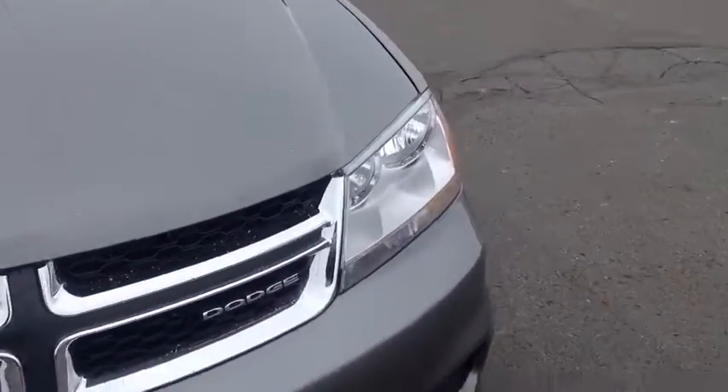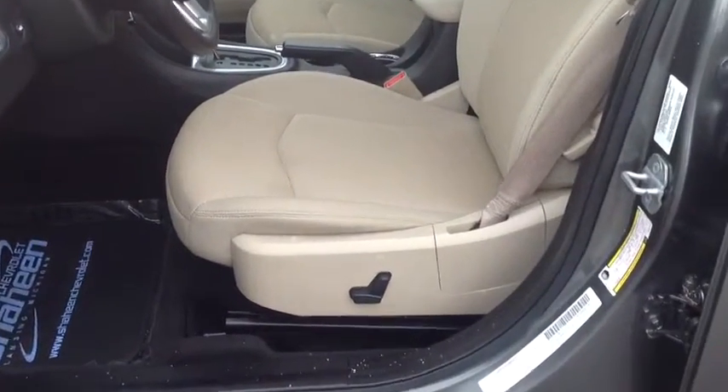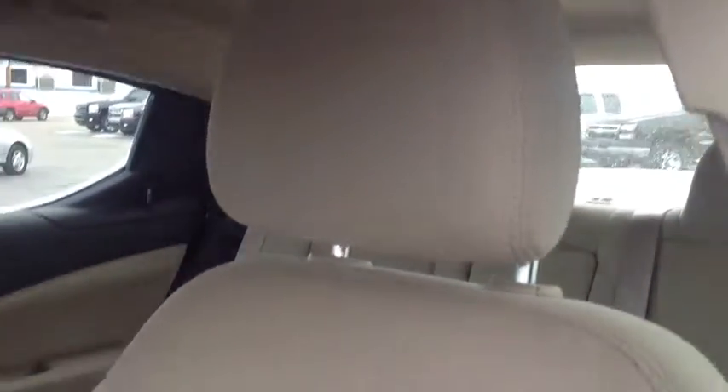Let's go on the inside here and show the interior of this car. We have the cashmere cloth seats — power driver, full power actually. Seats look really good, no rips, holes, tears, burns, anything like that.